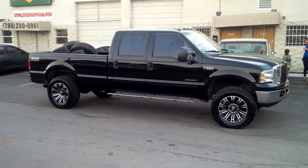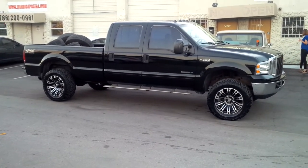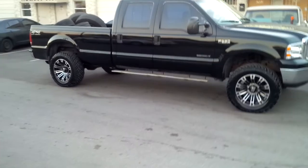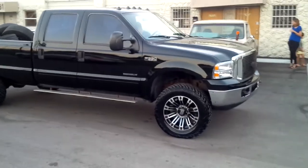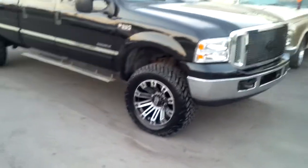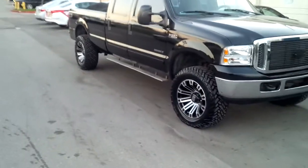This is Boya KB from Dozen Tires TV at DozenTires.com. Right now you're looking at the XB series, the grade 20x10, with some 35 inch Fuel Mud Gripper tires on it. Great looking wheels — suits these F250s very well.